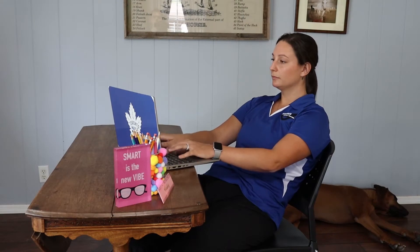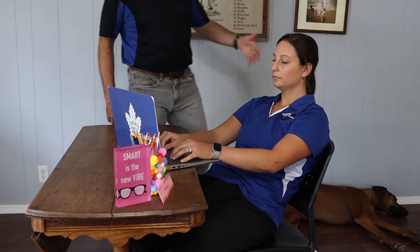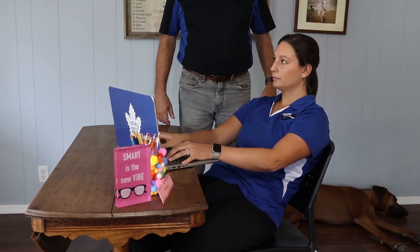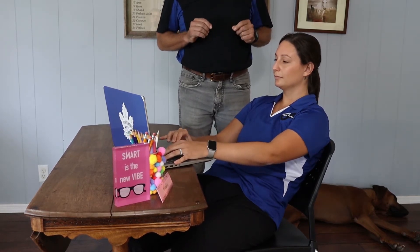This is a pretty typical posture you see with someone who's working from home or schooling from home now in these times, and it's just not ideal. If you notice, her head is forward, she's reaching with her shoulders, and her hips are forward. I want to illustrate how much more strength you need when you sit in this posture versus a good posture.